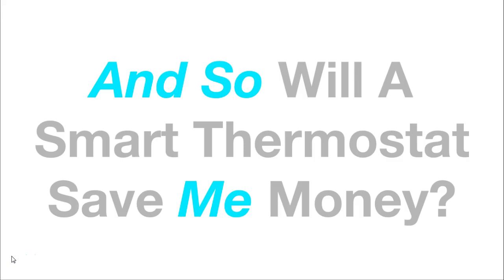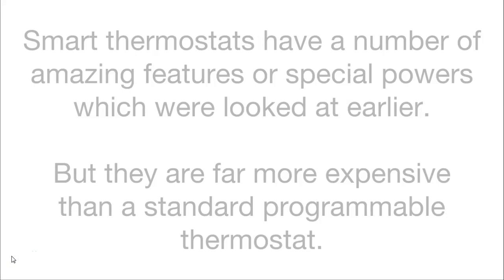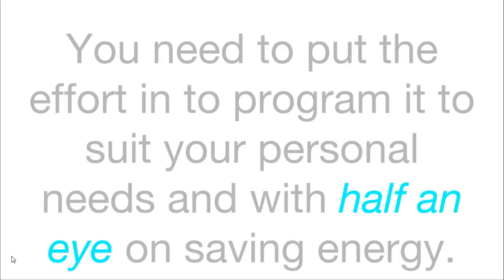So, will a smart thermostat save you money? This is an important question you need to ask yourself before investing in a smart thermostat. They have a number of amazing features or special powers which were looked at earlier. But they are far more expensive than a standard programmable thermostat, and they don't save you money if you are just going to start using them out of the box. You need to put effort into programming to suit your personal needs, with half an eye on saving energy.